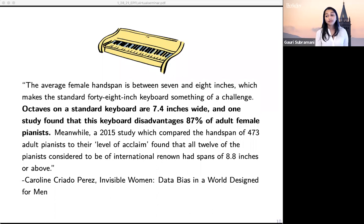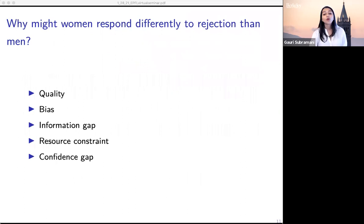In the context of patenting, we ask: why might women respond differently to rejection than men? There are a variety of reasons. It could be that women's ideas or skills are of differential quality. It might be that women face bias from evaluators. Or it could be an information gap — women want to respond to rejections but don't know how. It might be a resource constraint — they want to respond but don't have the time or money. Finally, it could be a confidence gap, where women are more influenced by rejection than men.